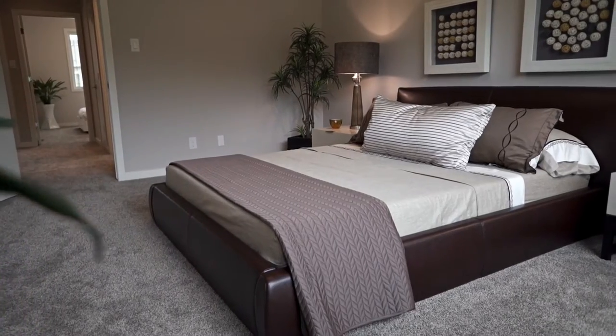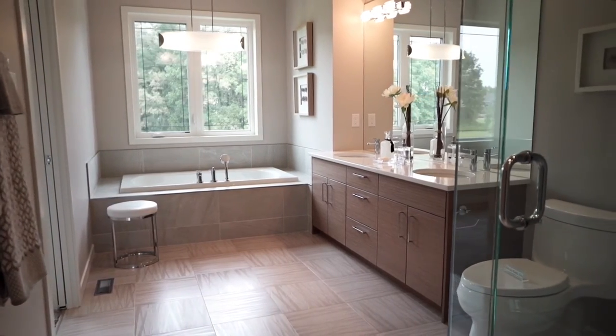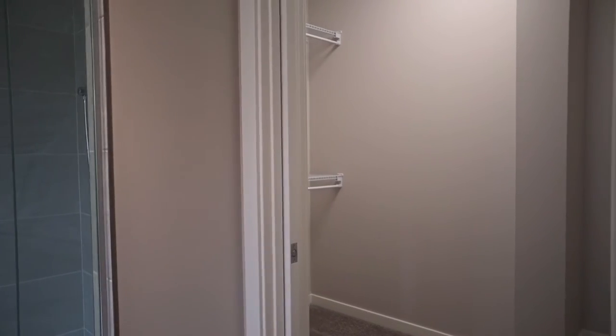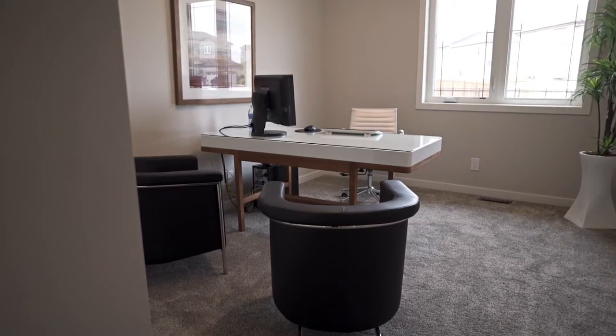The generous master suite features a spa-like ensuite with a walk-in closet, further complemented with two bedrooms on the main level.